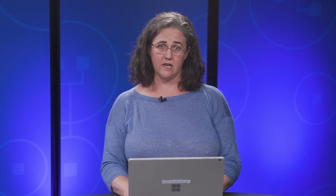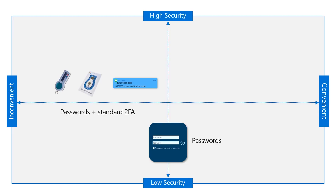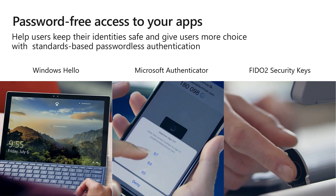We know that passwords are terrible and low security. We know that traditional multi-factor authentication methods such as an OTP code or an SMS code are less than convenient, although they do provide higher security. We at Microsoft want to get to that holy grail — that better way of both convenience and high security. We are working to bring three different passwordless methods to your organization so that your users can keep their identities safe, have a better usable experience, and more choices to go passwordless.